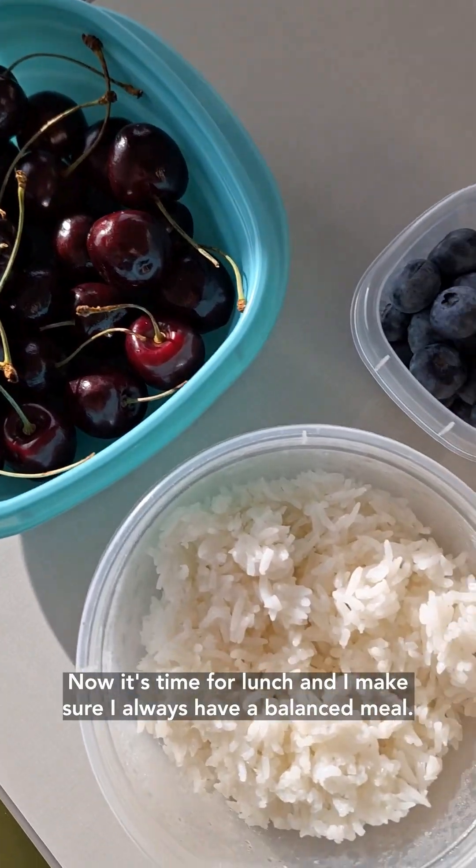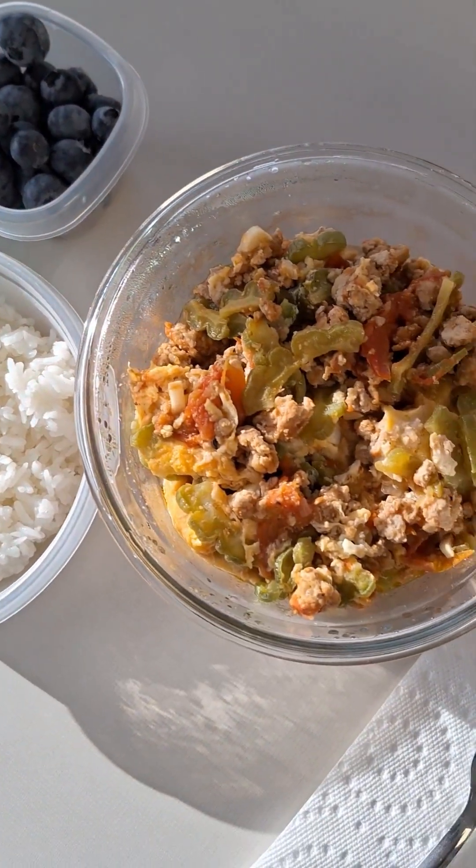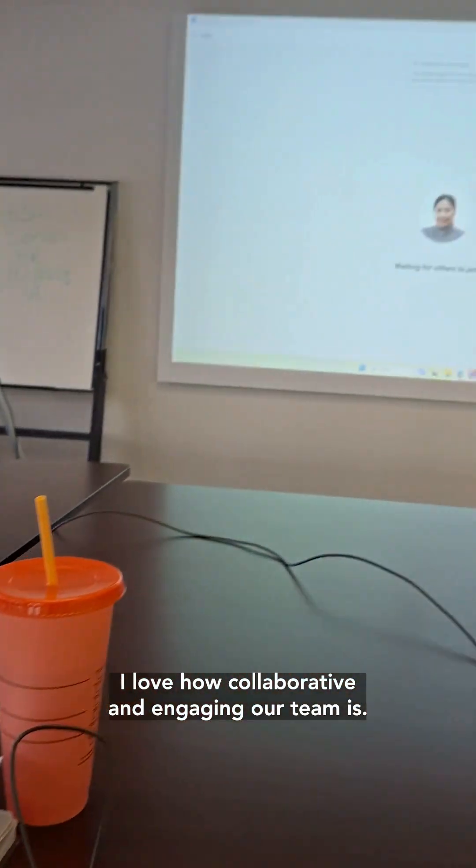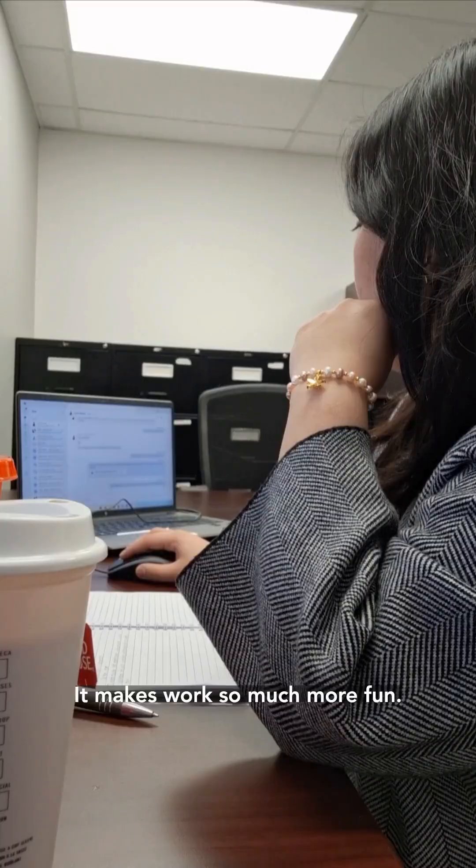Now it's time for lunch and I make sure I always have a balanced meal. After lunch, it's back to work and the meeting continues. I love how collaborative and engaging our team is — it makes work so much more fun.